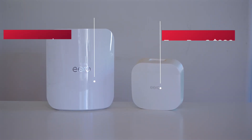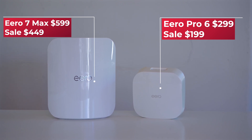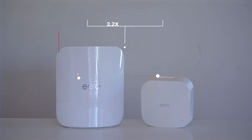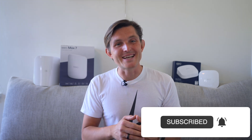At $599, or often on sale for $449, the Eero Max 7 is significantly more expensive than the $249 Eero Pro 6, which is frequently on sale for $199. That's a $250 difference even at the sale price. However, the performance improvement might justify the cost for you. Hope you found this video useful — let me know if you're looking to upgrade. Thanks for watching and I hope to see you next time.